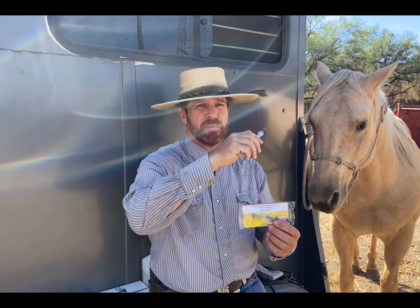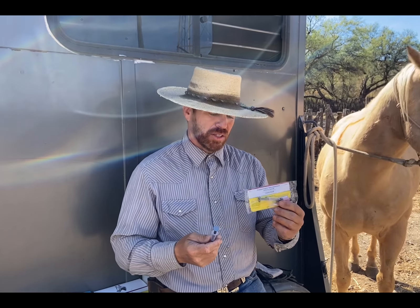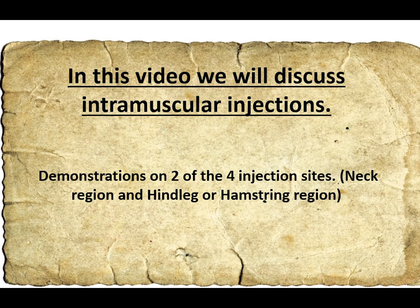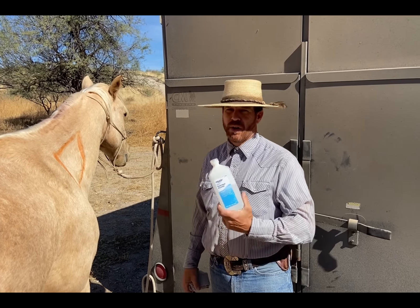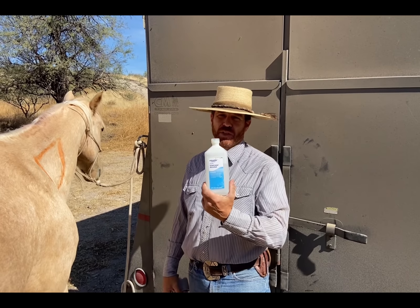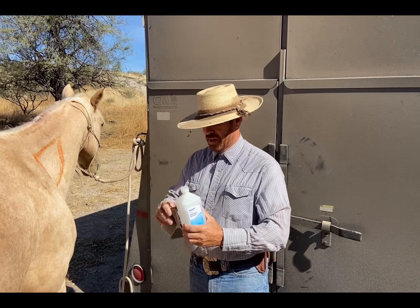Today we're going to give dewormers and shots to all the horses. Each state and region — like Florida versus Arizona — may require different shots for each horse. The same goes for dewormers: some locations only require semi-annual treatment, while places like Georgia might require deworming up to six times a year. So you really have to get with a veterinarian to check the requirements for your vaccination and deworming program.